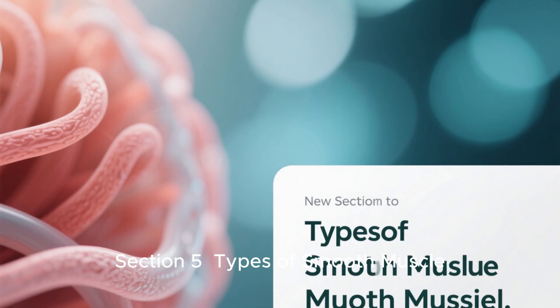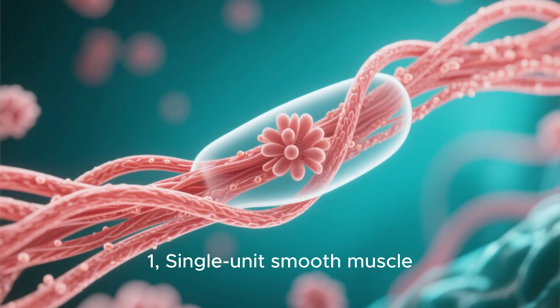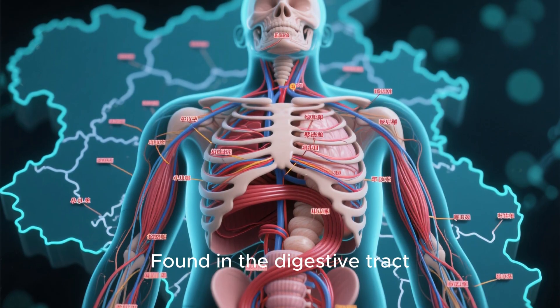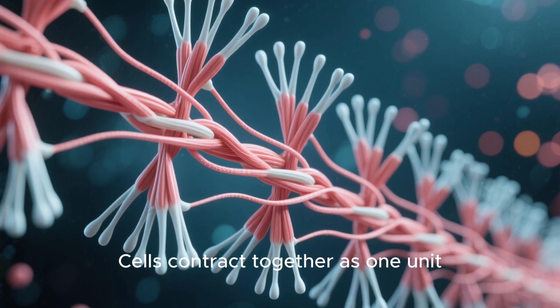Section 5: Types of smooth muscle. There are two main types of smooth muscle. First, single-unit smooth muscle — found in the digestive tract, bladder, and uterus — where cells contract together as one unit.